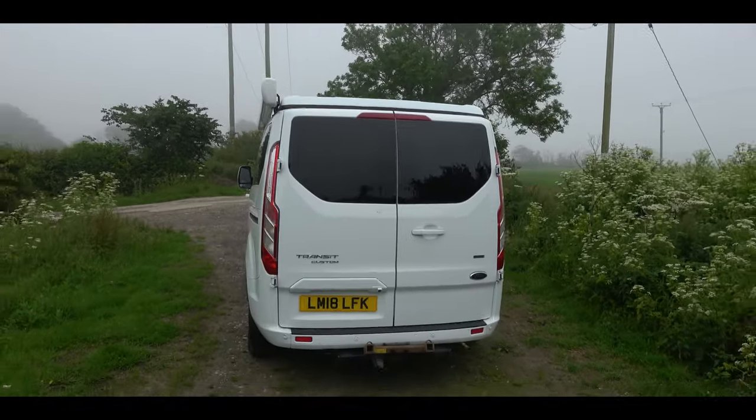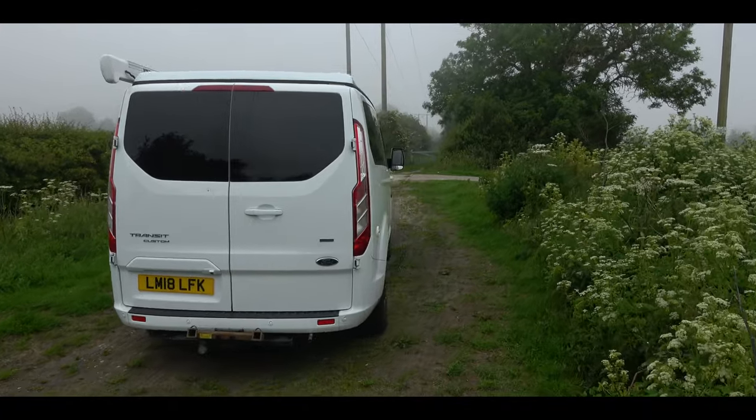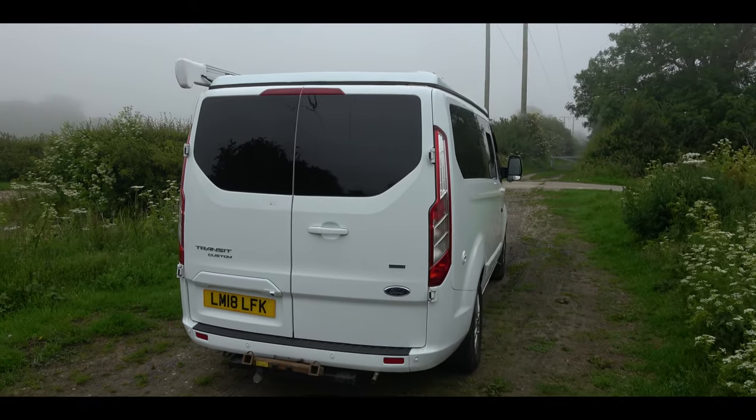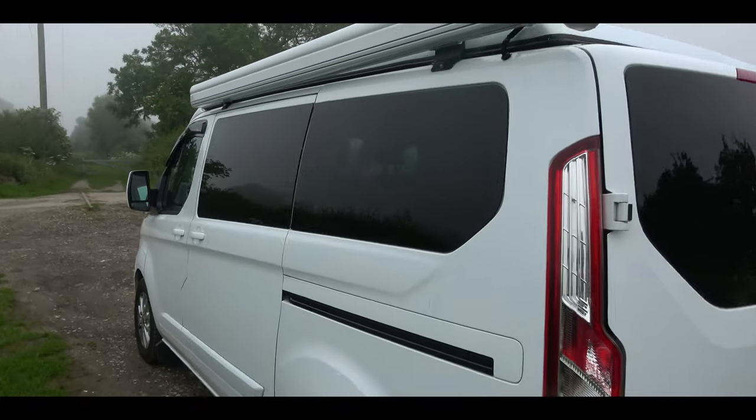For anybody who watched my last video, you'll know that I'm selling this — it's going up for sale. I do have news on that which I'll tell you later. It has a pop-top roof and it's done 36,000 miles.